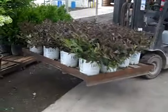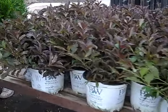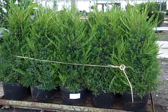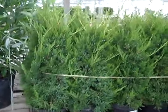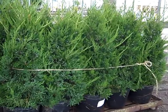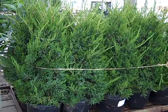We have three gallon — these are Spilled Wine. Here we have the guys getting ready to go on a truck, but these are seven gallon Hetz Columnaris. Got a really nice crop of these — this would be great for retail and/or landscaping. And they also have a fall fruit.